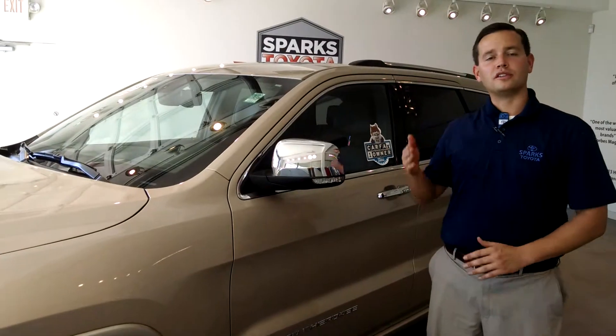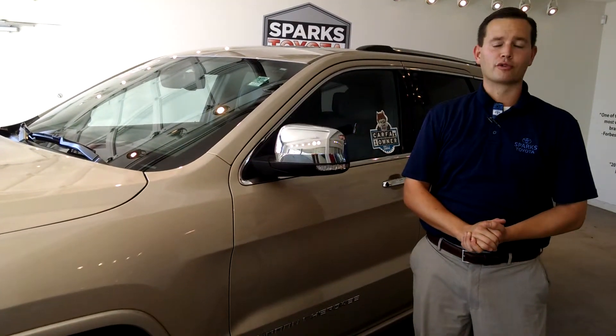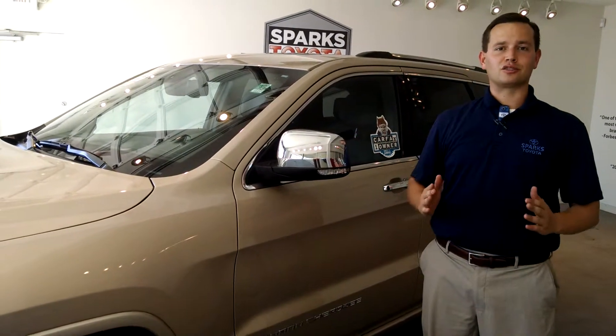Hey guys, Phil Edwards here at Spark Store, and today I have for you a 2014 Jeep Grand Cherokee Overland 4x4, and it's Spark Certified.